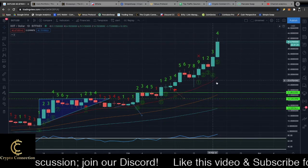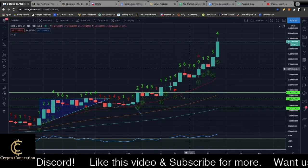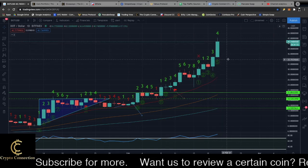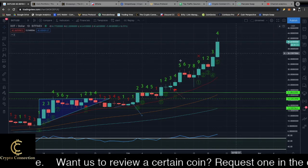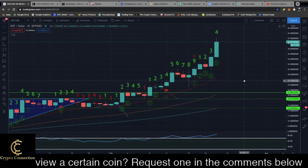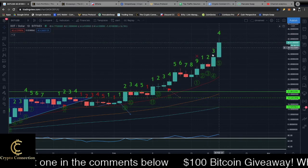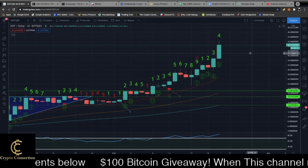It looks like we've made a lot of progress since my last video. We are definitely in a strong bull move here. I actually sold around thirty-three dollars — I took some profits yesterday. Looking at the chart, we have a green two on a green one, so this is a bullish move. The momentum is bullish and we can expect this to continue to the upside.